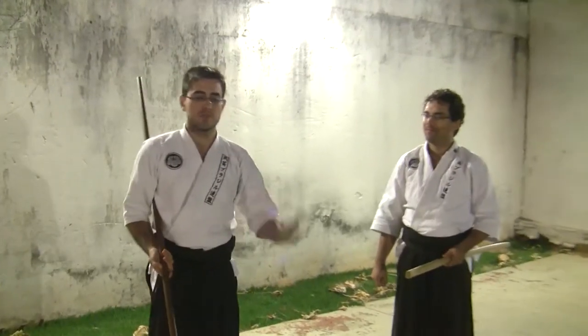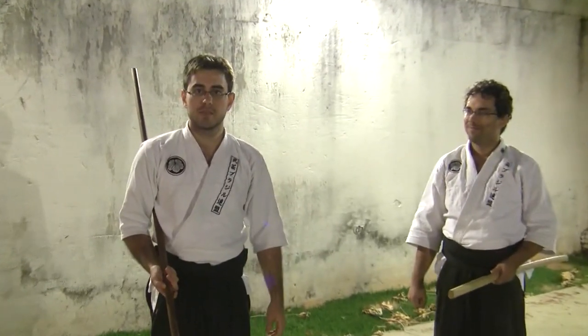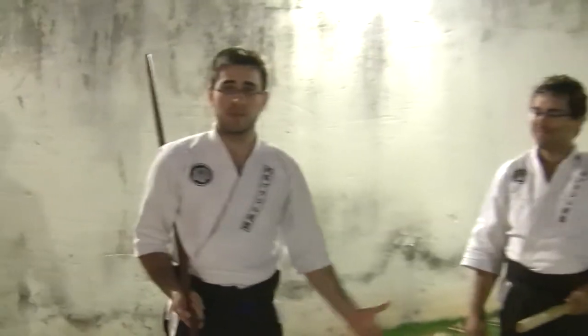Hoje nós vamos discutir alguns aspectos que estamos estudando em cima de Naginata Token. É conhecido que a Naginata, por ser uma arma longa, foi muito utilizada no Japão Antigo nas situações que envolviam castelos em seus grandes corredores, assim como foi muito utilizada pelas mulheres.